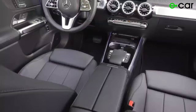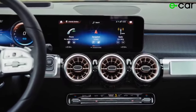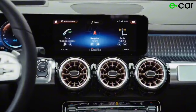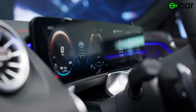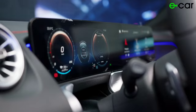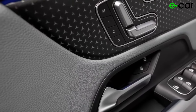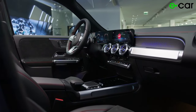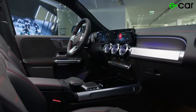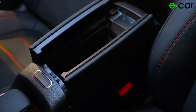At the heart of the EQB 350's interior is a state-of-the-art infotainment system that keeps you connected and entertained on the go. Featuring a large touchscreen display, intuitive controls, and support for smartphone integration, it puts all your favorite apps and media right at your fingertips. Overall, the interior of the Mercedes-Benz EQB 350 is a perfect combination of comfort, convenience, and innovation.